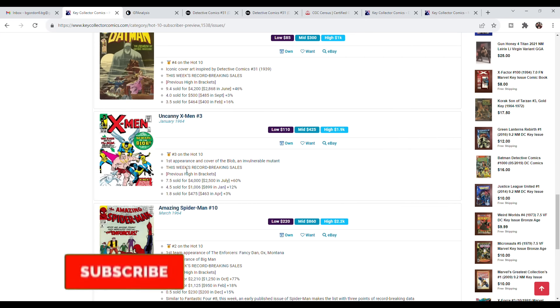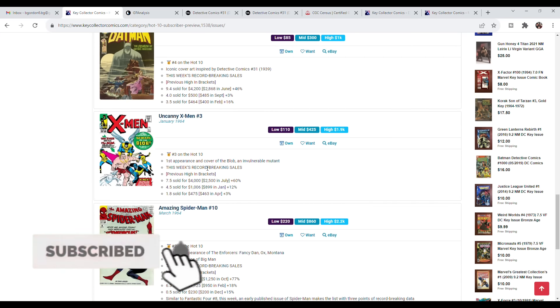Uncanny X-Men number 3 is the first appearance and cover appearance of the Blob. It's such an early issue for X-Men — there will always be collectability and desirability for this book since people want those first ten issues. I don't think we'll see the Blob in the MCU because of the PR nightmare that would ensue, but it's early X-Men and will always be desirable. It's a solid investment.